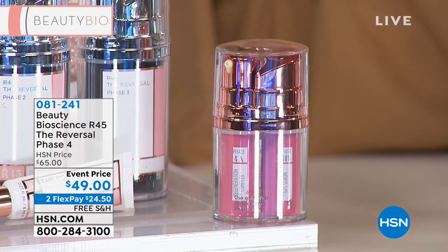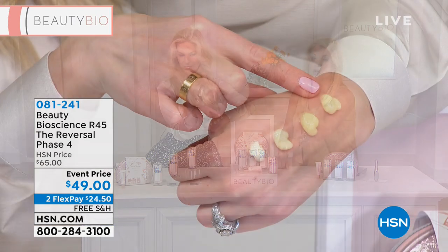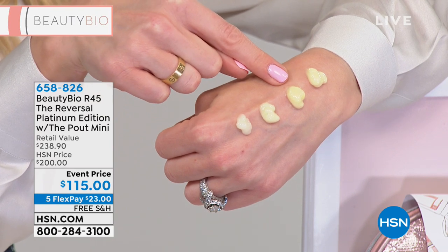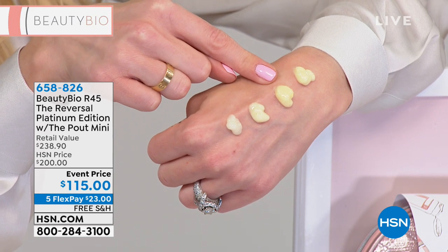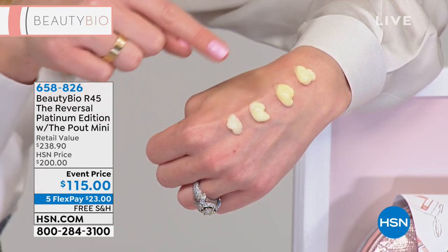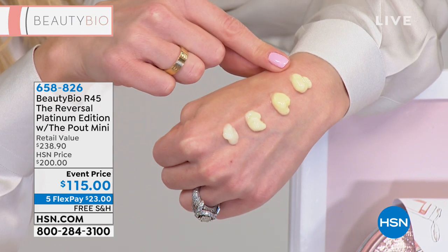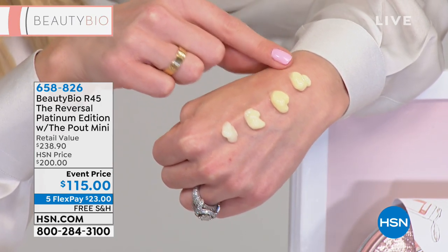You can see it right here on my hand — phase one, phase two, phase three. Every time Debbie went to the higher concentration, no drying. The only side effect is revealing more gorgeous skin. It's like walking, running, sprinting — it just makes total sense. If you think your skin can handle phase four, get it before it's gone. It has been flying out the door today.